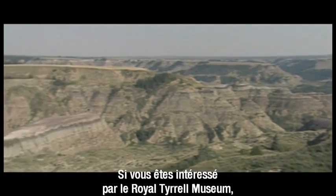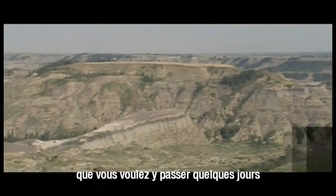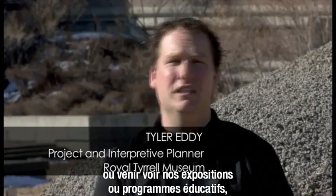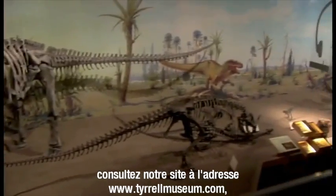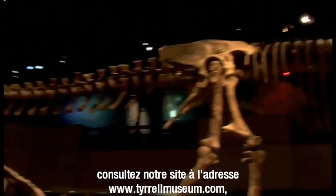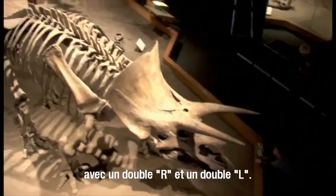If you're interested in anything about the Royal Tyrrell Museum, from planning a trip out to seeing some of our exhibits or educational programs, you can visit our site at www.tyrrellmuseum.com. That's double R, double L.